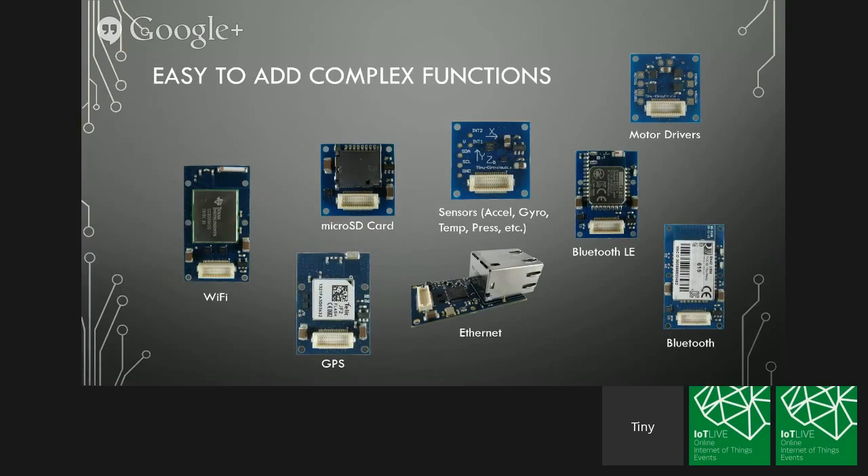These are just a few different shields that we have — things like Wi-Fi, GPS, a number of different sensors, and Ethernet. From an Arduino standpoint and also an open hardware standpoint, these are all things that people can use to enable Internet of Things type projects.